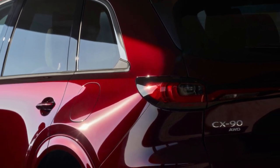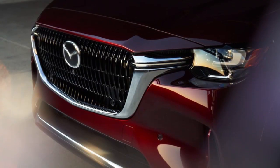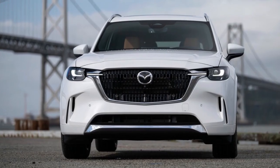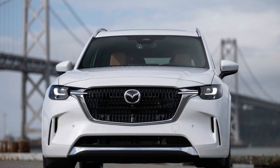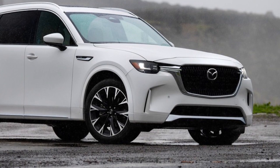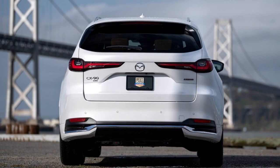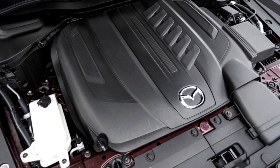The CX-90 isn't just a simple update of the old CX-9. It is a completely new model with a new base, a new strong inline six-cylinder engine, and a system that helps save fuel. There's also a version that uses both gas and electricity to run.